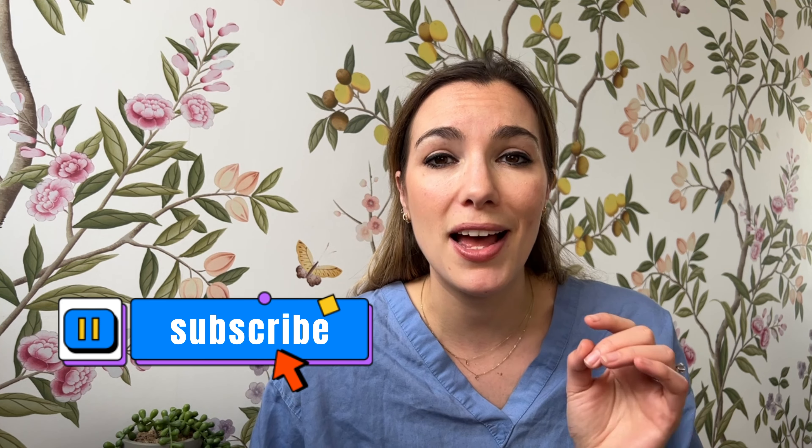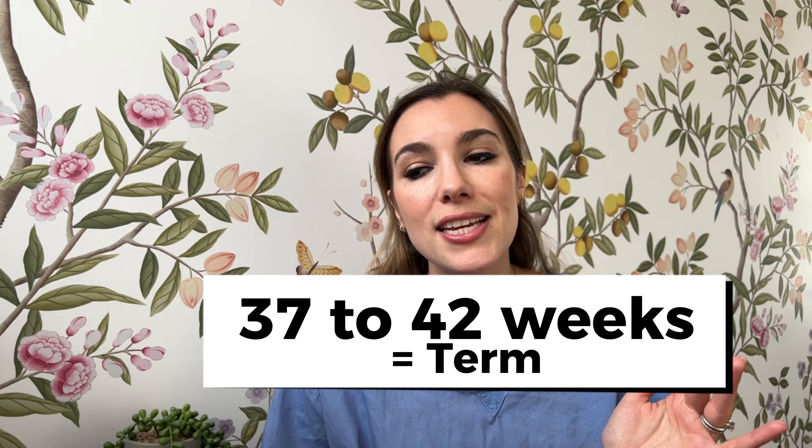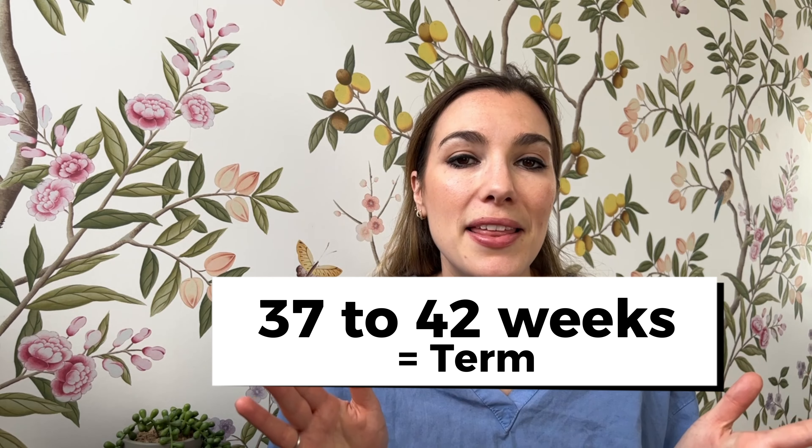I should preface this by saying there is no definite thing that is going to help your body start labour, apart from an induction of labour — I've got a separate video on that, so check out the rest of my channel if you're thinking about induction. But if you want to try and avoid an induction of labour, this is the video you should be watching. Ideally we'd like your baby to be born somewhere between 37 and 42 weeks, and if you're waiting for it to happen, what are the practical things you can do to get things going?